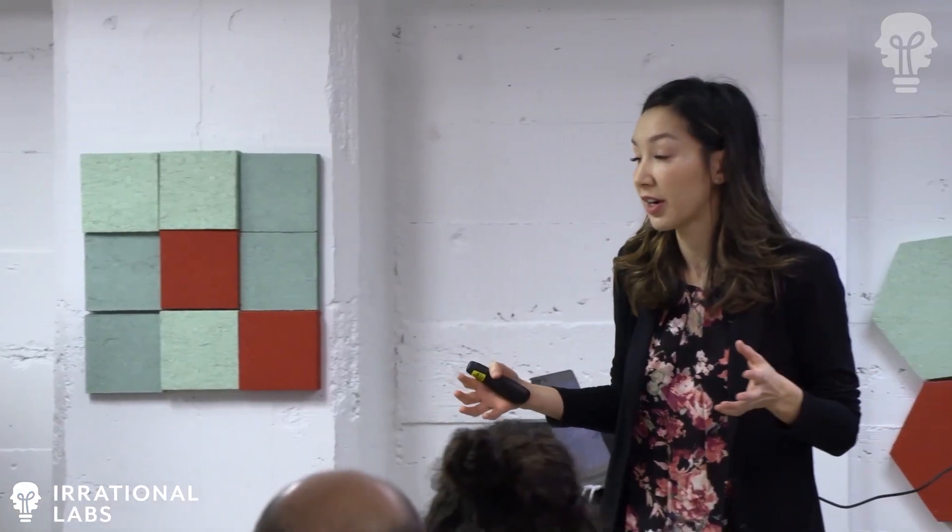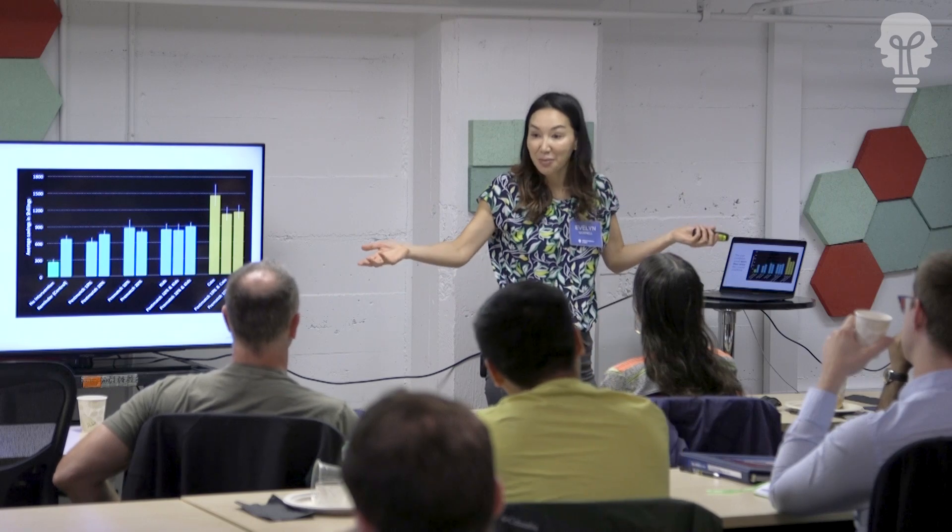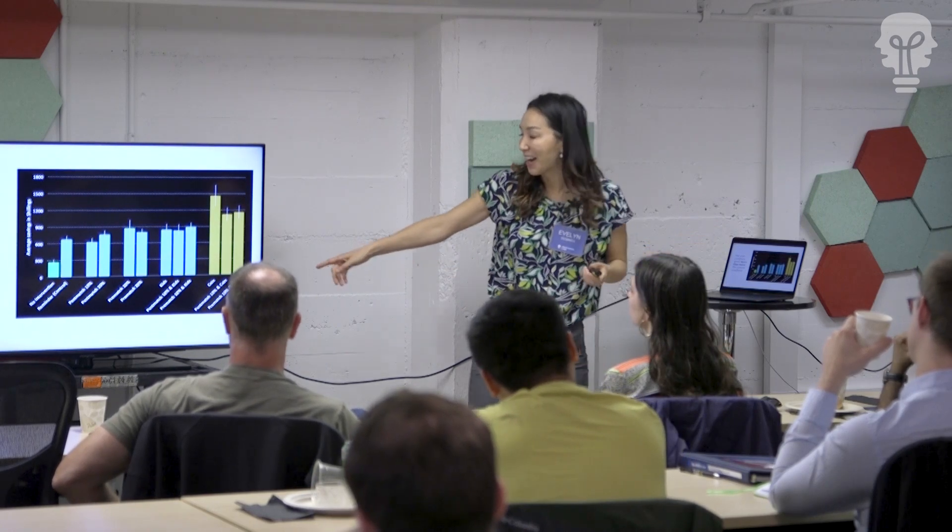Our courses are highly interactive. We teach you a behavioral science principle, and you will practice directly applying that into a real business or product challenge that you're facing, so that the very next day you have a concrete list of solutions that you can run with.